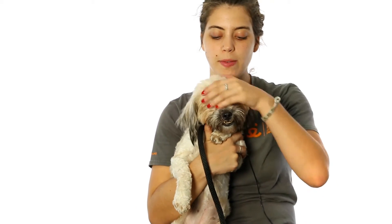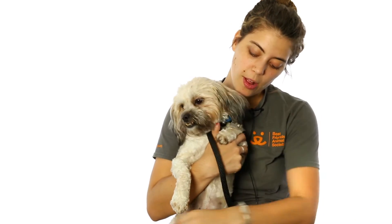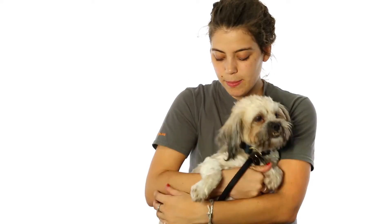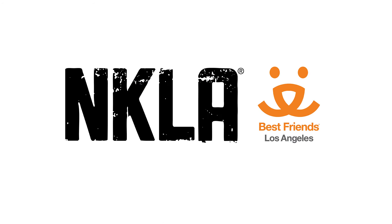She loves to be brushed, loves to be picked up, loves to be handled. She's kind of an all-around perfect gal, so if you're looking for a small little buddy who still wants to go for a little stroll around the park and then sit with you in your lap, she is your girl.